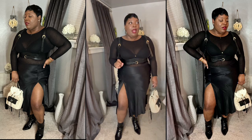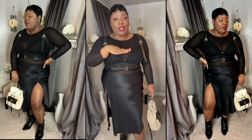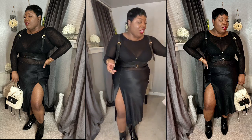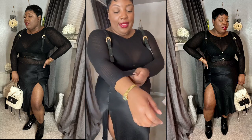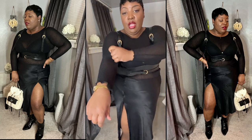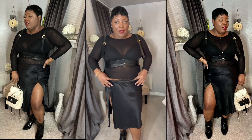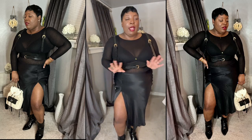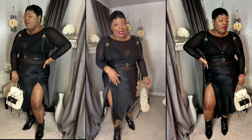Sheer tops are super on trend. I told you guys back in the summertime going into fall that sheer tops are a thing. So I got this sheer top from Zara in a large — let me get up close so you guys can see it. It has the ribbing, and this is how much stretch is in it. The shirt stops right here, so it's not a super long shirt. This is something you'd want to wear tucked into a skirt or tucked into a pair of pants. It's very versatile.